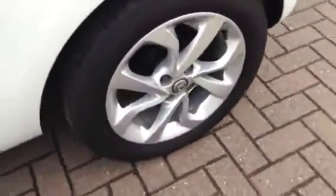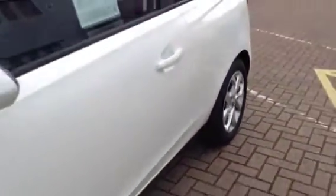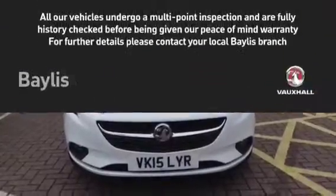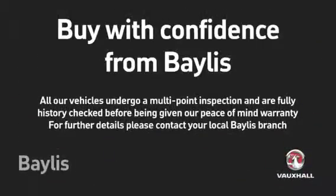For your safety, this Corsa comes with hill start assist and front and rear curtain airbags. For your security, this vehicle comes with immobiliser and remote central deadlocking. For more information or to arrange a test drive, please contact your local Vauxhall Bayless.